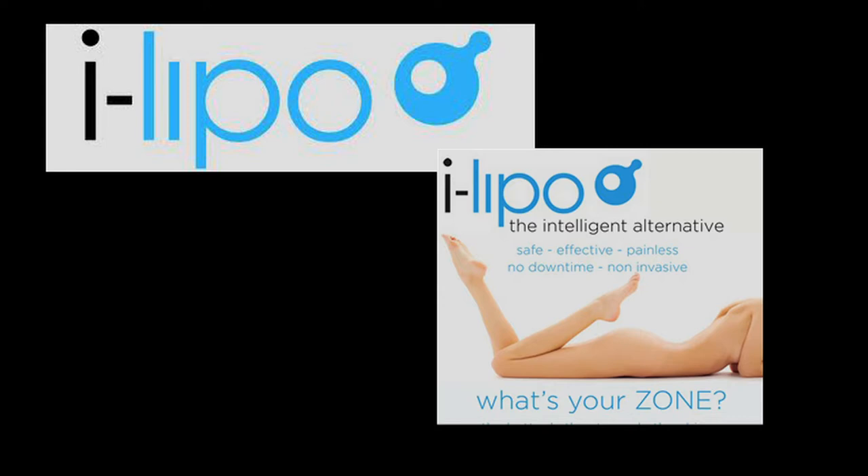Discovering the iLipo low-level laser treatment to reduce fat was one of those important moments for me, because it's a new technique, it's innovative, it's painless, and it's very effective.